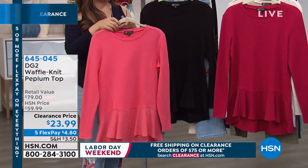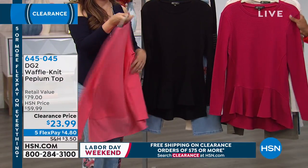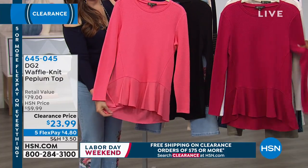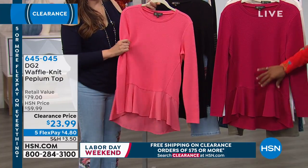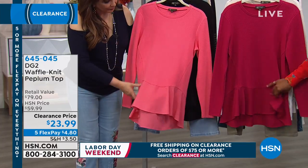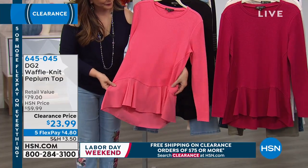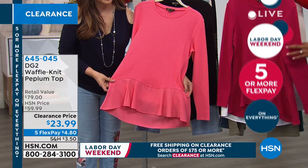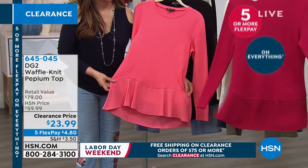Jill Gilman from DG2. This one is, as you can see, our waffle knit peplum top. How pretty is that? I love the feel of it, but there are multi textures in here. So we'll give you the details, but you just order this one in this beautiful fuchsia pink. Look at how great that is.